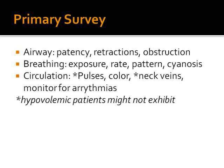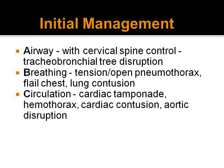We then check circulation: pulses, color, and neck veins are very important, because in most situations where there is increased intrathoracic pressure the neck veins will be distended, except in hypovolemic patients. We must monitor for arrhythmias, which gives early indication of myocardial contusion. In this revision of the primary survey: check the airway maintaining cervical spine control; for breathing, look for tension pneumothorax, open hemothorax, and flail chest; for circulation, problems may include cardiac tamponade, hemothorax, cardiac contusion, and aortic disruption.